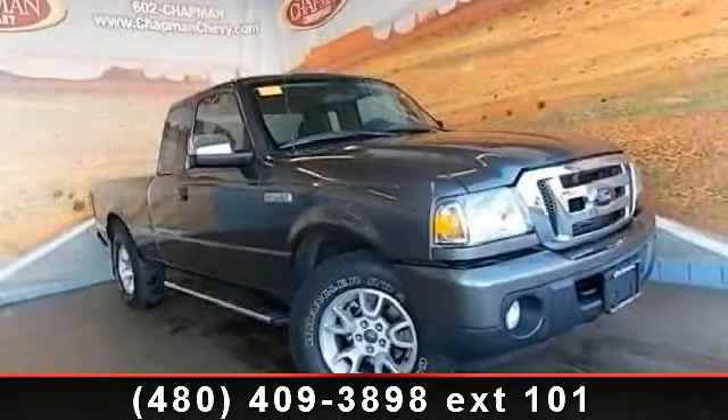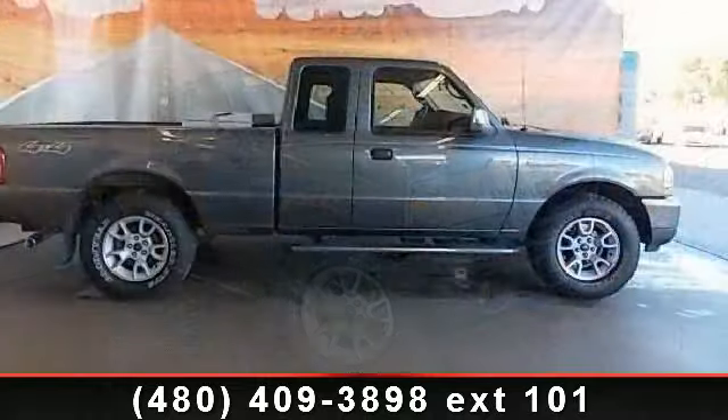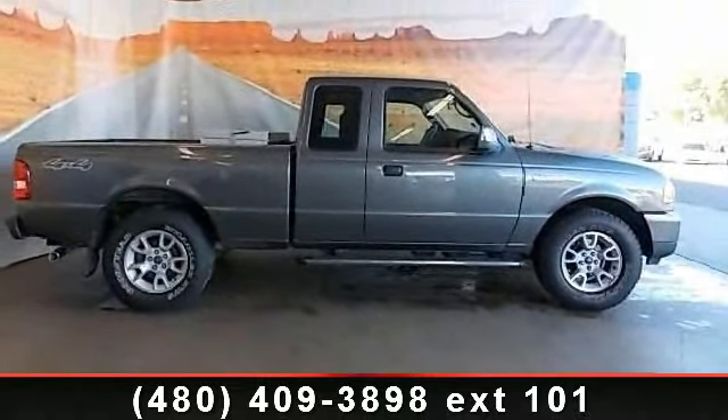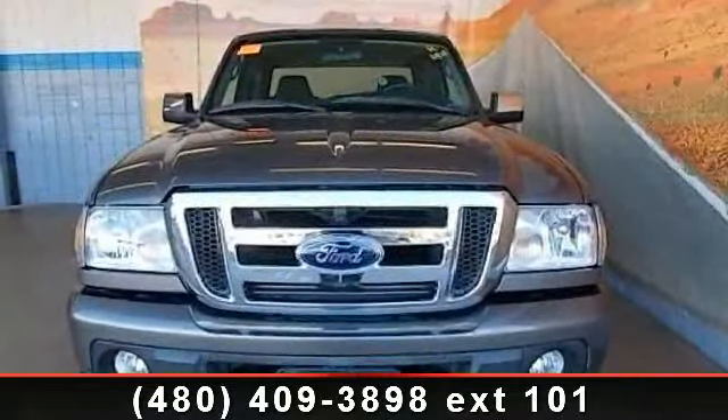Step into the 2009 Ford Ranger. This may be the set of wheels you've been looking for. This vehicle comes with a reliable six-cylinder engine, connected to a smooth shifting automatic transmission.